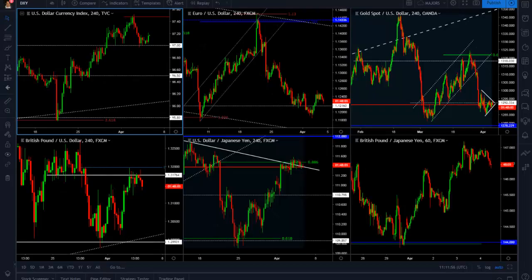Hello traders, this is Orlando for Trademo. Today we're going to talk about the US dollar and gold. Let's start with the US dollar.